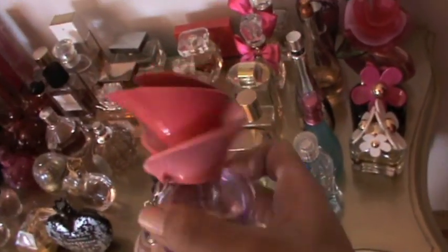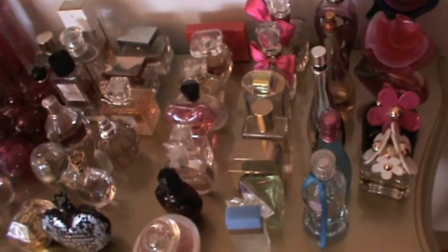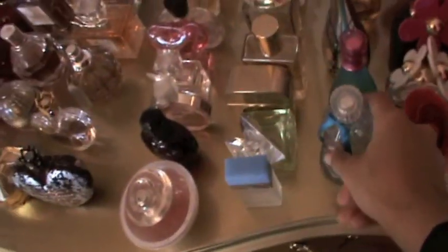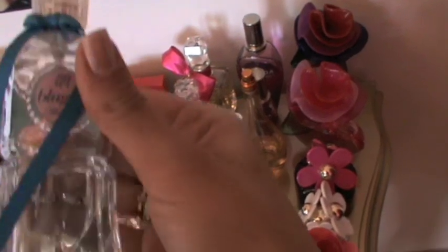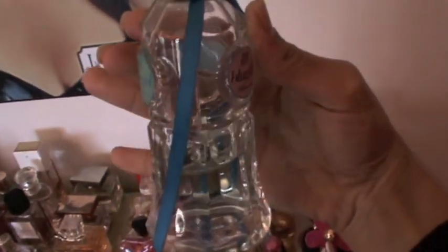Here I have my newest perfume which is Justin Bieber Someday — yeah, it's called Someday. I love the packaging. Moving to the second row, I have this Blue Girl by Blue Marine, I got this last summer.